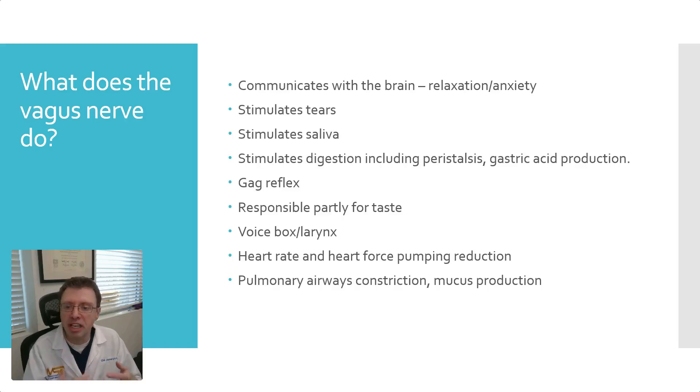The vagus nerve controls heart rate and heart pumping force. When the vagus nerve is working, the heart rate goes down and the force comes down as well. It also causes pulmonary airway constriction and mucus production. So these are some of the key things the vagus nerve can do.